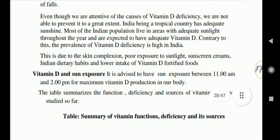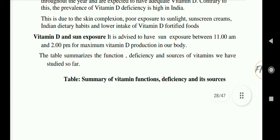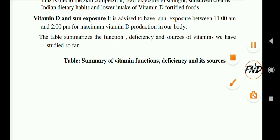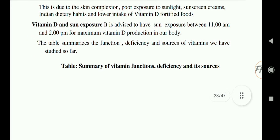India, being a tropical country, has adequate sunshine, and most of the population lives in areas with adequate sunlight throughout the year. However, despite this, vitamin D deficiency remains high in India due to increased indoor lifestyles, skin complications, poor sunlight exposure, use of sunscreens, and low intake of vitamin D-rich foods. It is advised to have sun exposure between 11 a.m. to 2 p.m. for maximum vitamin D production in the body.